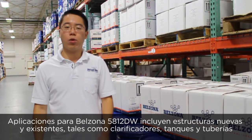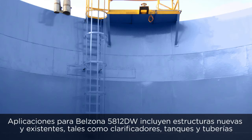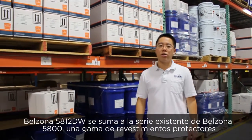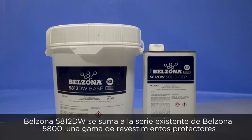Applications for Belzona 5812DW include new and existing structures such as clarifiers, tanks, and pipeworks. Belzona 5812DW adds to the existing Belzona 5800 series, a range of protective coatings.